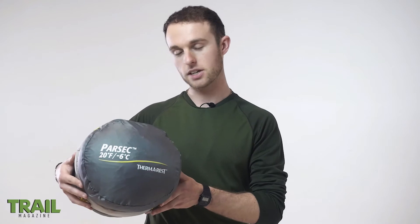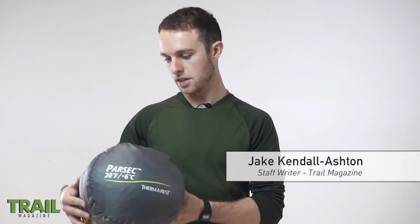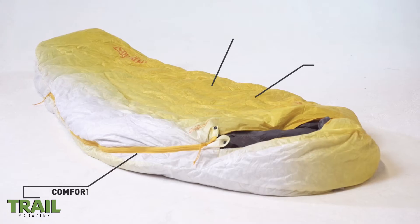Featuring in the Trail 2018 Gear Guide is the Therm-a-Rest Parsec 3-season sleeping bag. One of the main things you'll notice first up is its good compressibility, which makes it an excellent bag for lightweight backpacking trips.